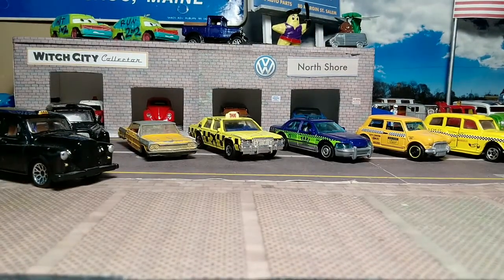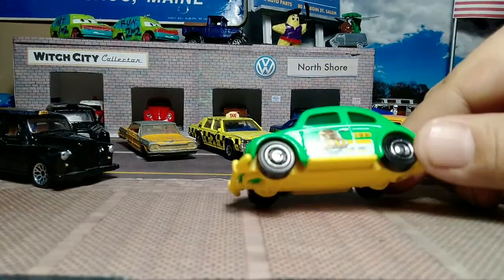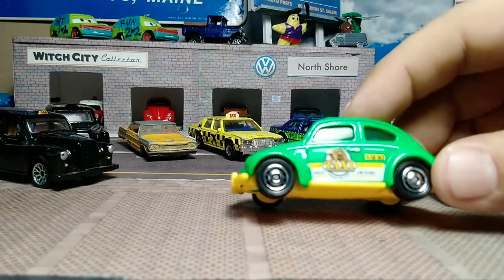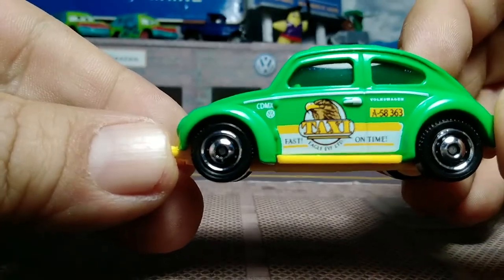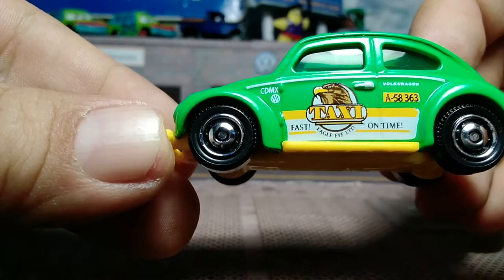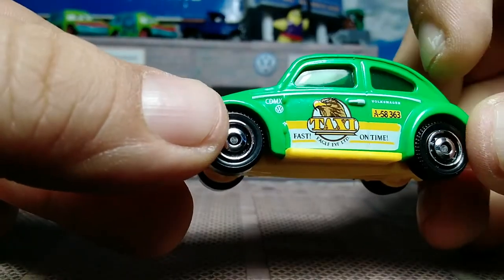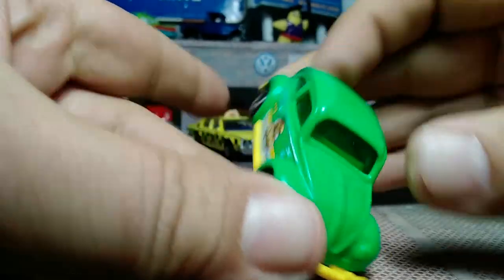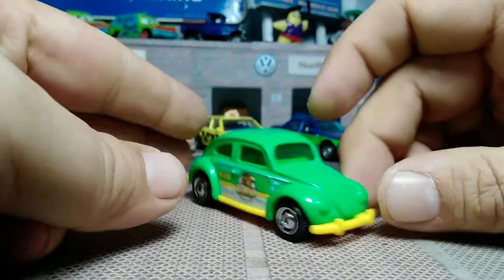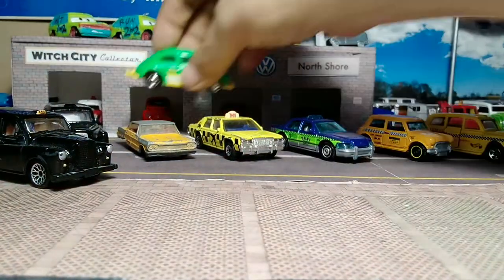Then we go to the Mexican-style taxi in the form of a Volkswagen Bug. Green metal body, yellow plastic base. It has a hitch and nice classic wheels. Got Taxi on the front and on the side, the Volkswagen logo, and a taxi number. Lime green interior. I think they did another one that had an actual taxi light — that was a taxi casting, they might have gotten rid of that.